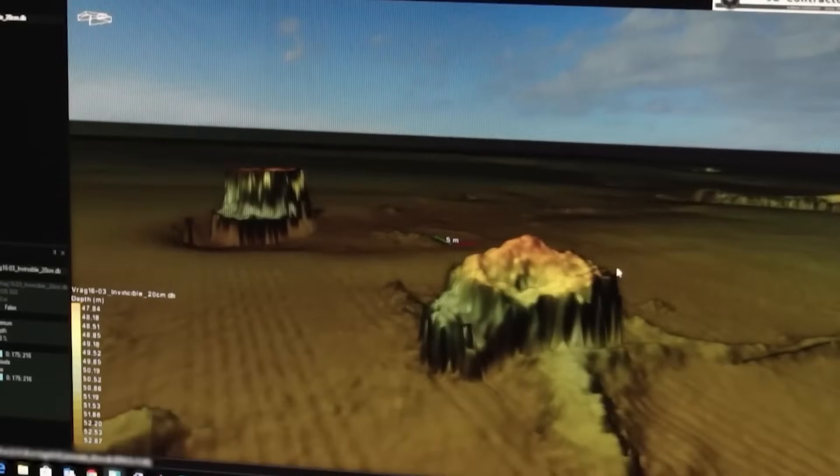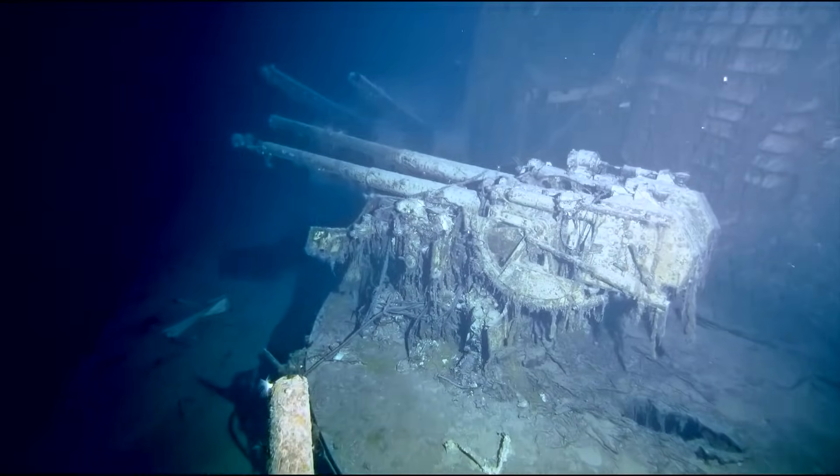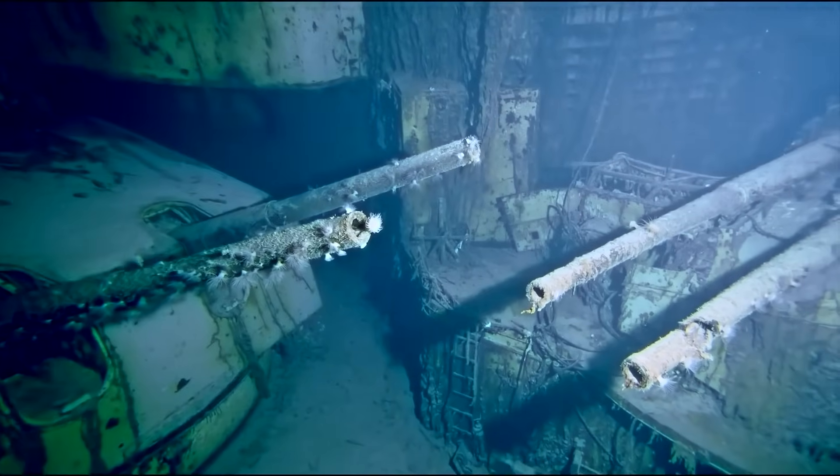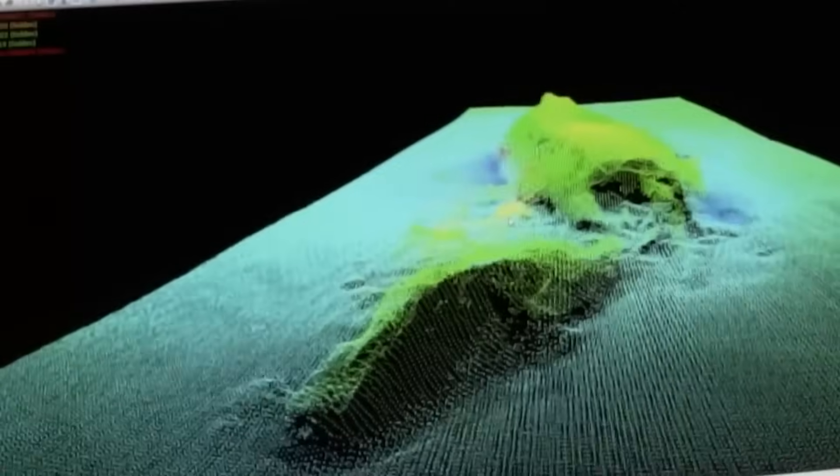Sensors pierce the murk, revealing a massive angular structure unlike any part of the original vessel or damage from its fiery end. This isn't a trick of light or a natural rock formation. It's a baffling artifact, a clear and present object that fundamentally challenges our understanding of the wreck. This impossible find promises to unravel a maritime enigma.